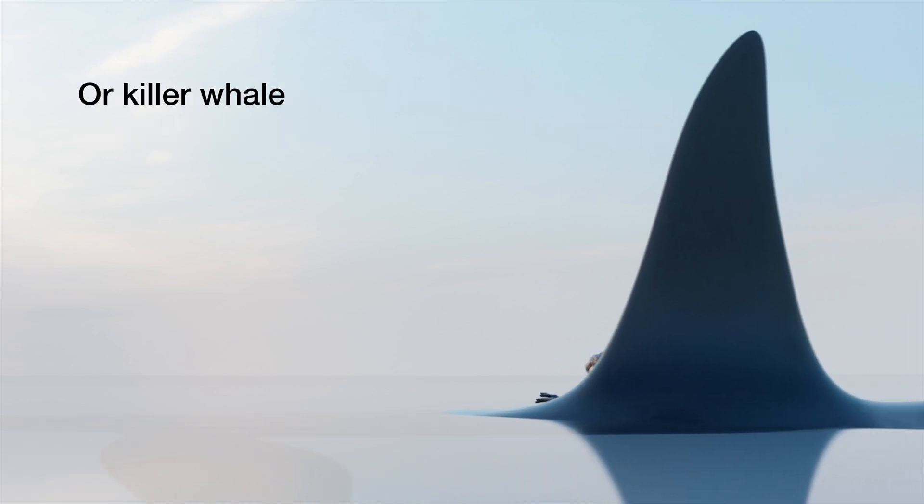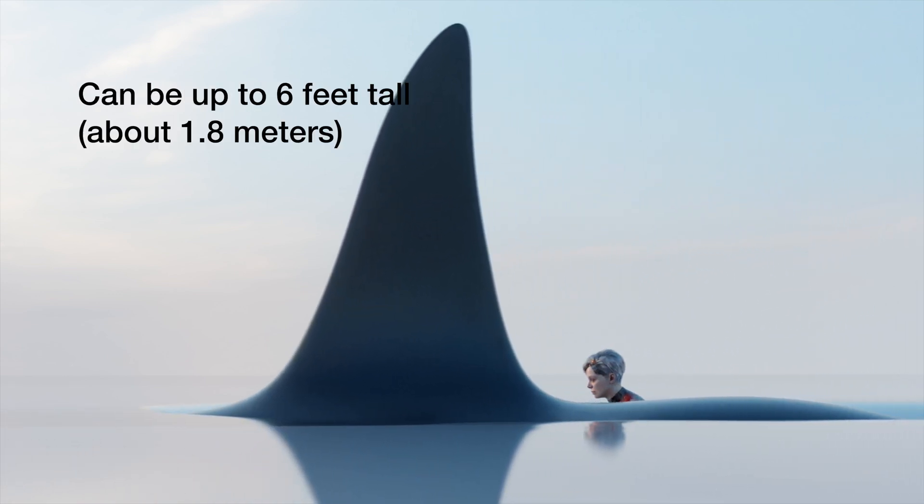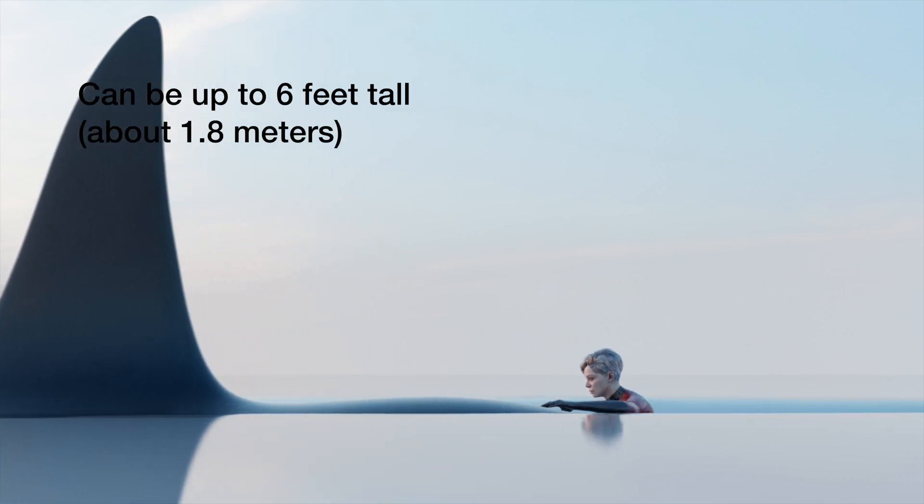The dorsal fin of a male orca, or killer whale, can be up to 6 feet tall, which is about 1.8 meters.